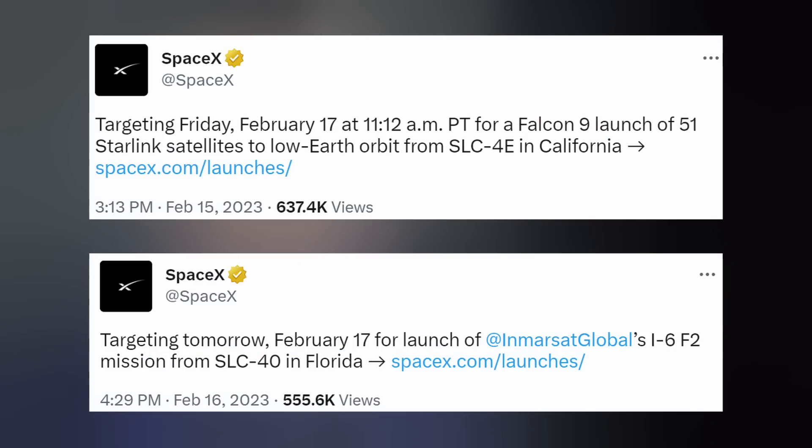Up next is another Starlink mission this afternoon, lifting off from the West Coast at 11:12 a.m. local time, and a second Falcon mission on the East Coast for Inmarsat. We will cover the first launch live here on the channel, so subscribe and stand by to join us.